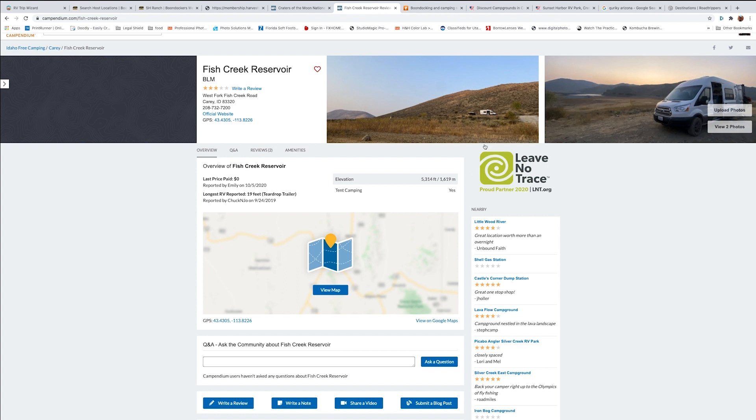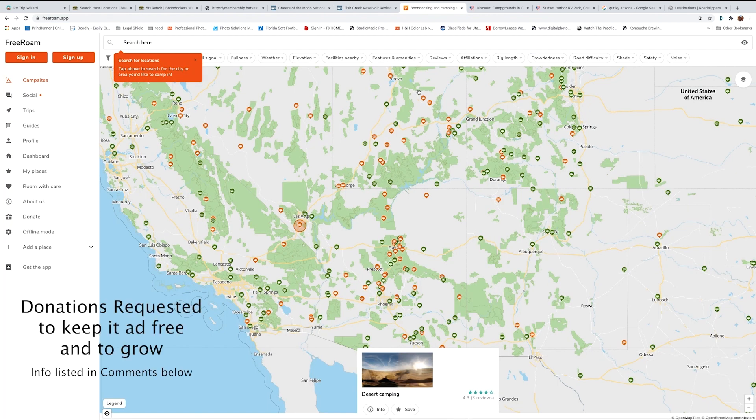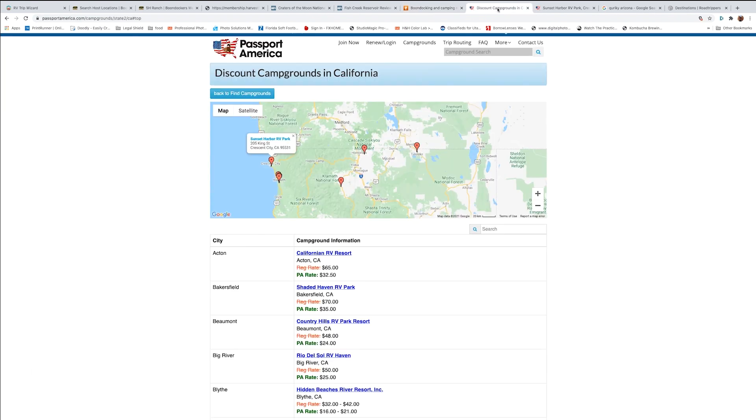The Free Roam app is another option that shows a lot of camping places and gives you an idea of different camp locations.